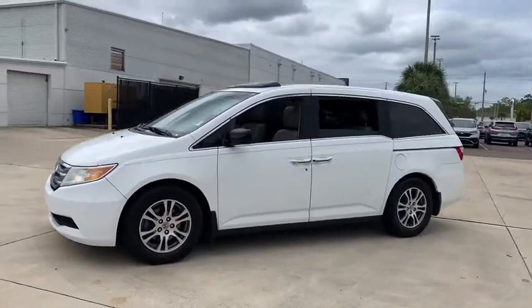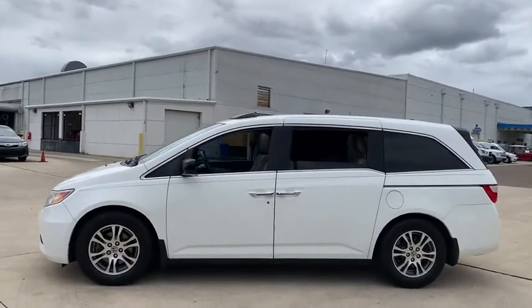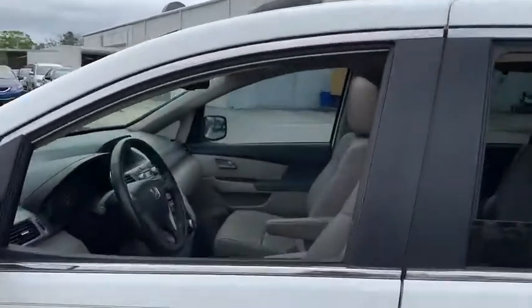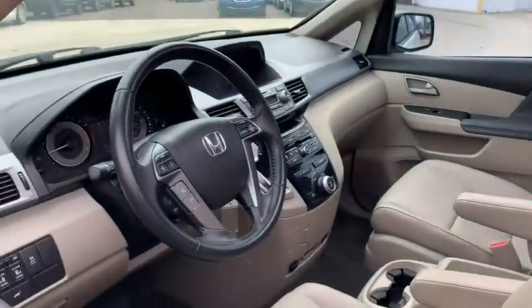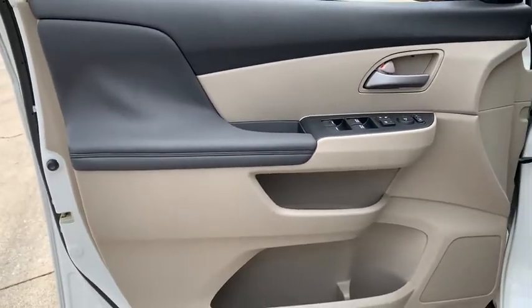Here are some of this vehicle's great options: power passenger seat, power liftgate, traction control, dual airbags, power steering, alloy wheels, four-wheel disc brakes, heated front seats, trip computer, rear window defroster, and electronic stability control.